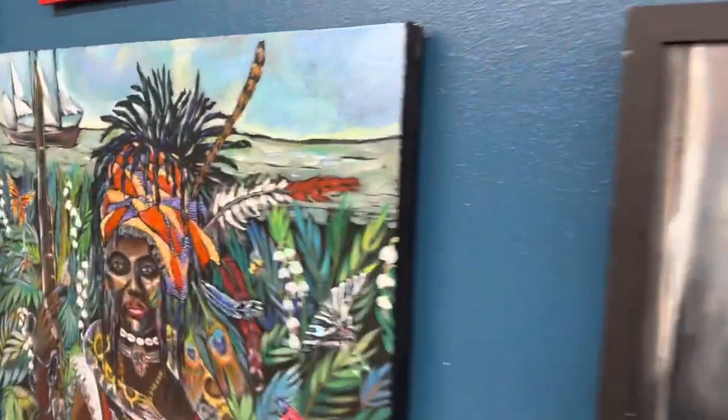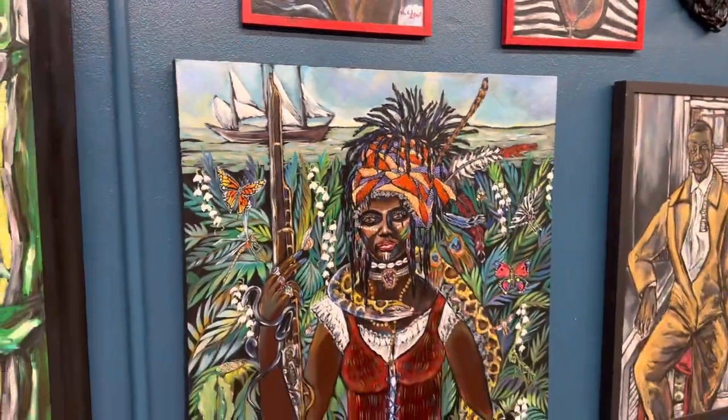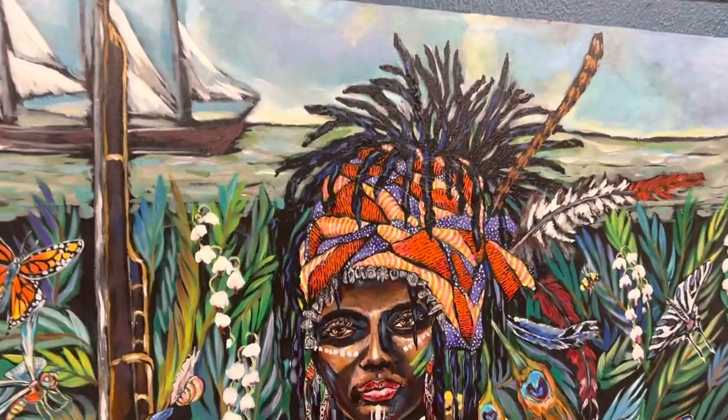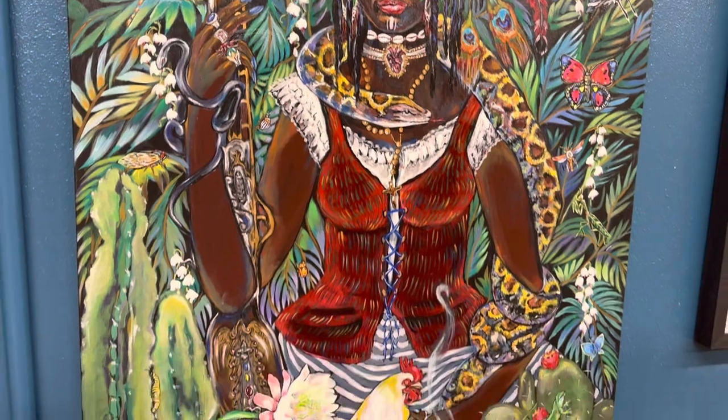These are some of her voodoo and pirate paintings — the last ones done down in New Orleans before she left. She was doing a whole year dedicated to water, doing a lot of boats, and then realized what was missing: the people on the boats.